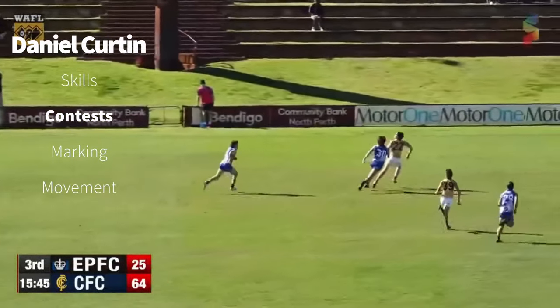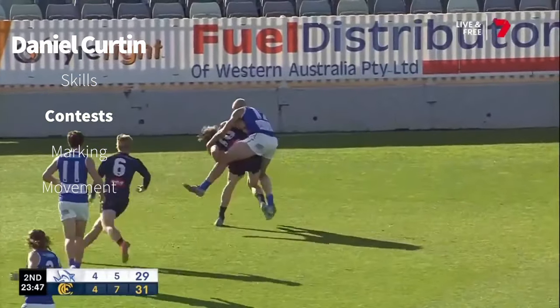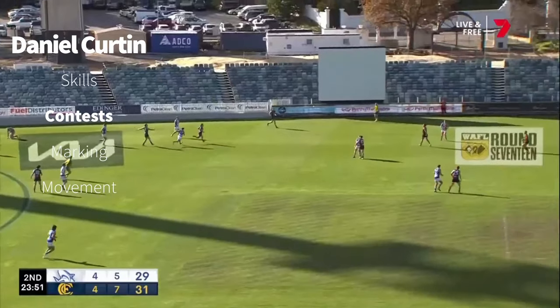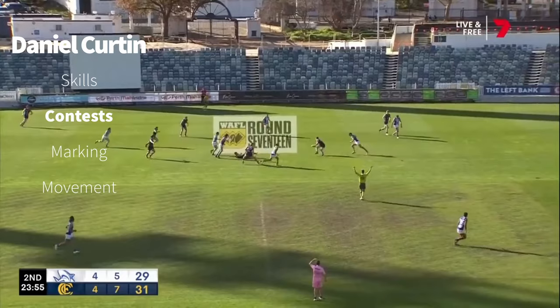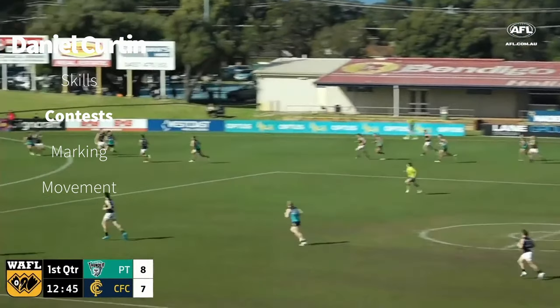Curtin sent his man into the wrong postcode — Community Bank Oval, well that would be a bridge too far. Curtin, the young man on debut. Struck the tackle, the kick was a little awkward. He's just going to thump it long. And down he goes — long down the line.